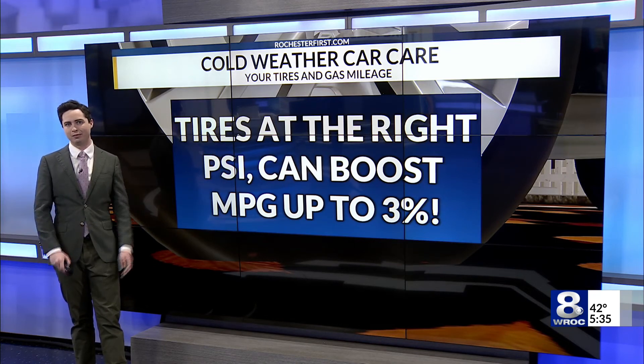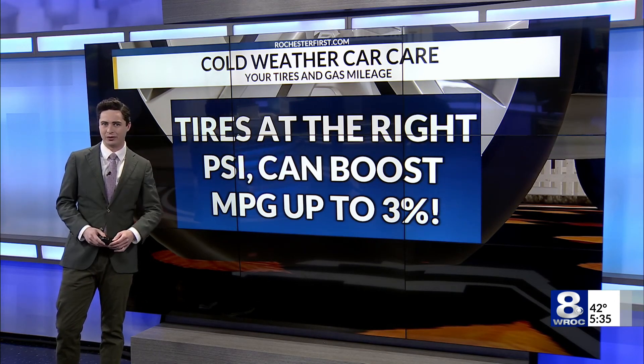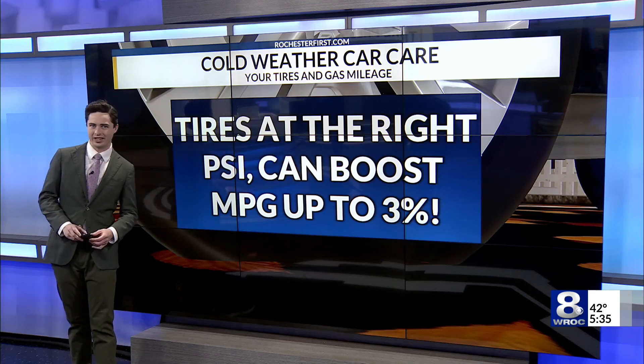Your stopping distance is going to improve as well. So not only are you saving money on your drive each time, you're also making it a lot safer too. Reporting in the studio, Liam Healey, News 8.